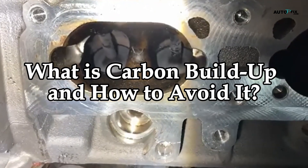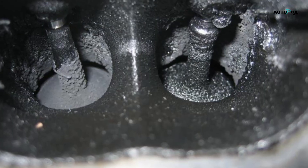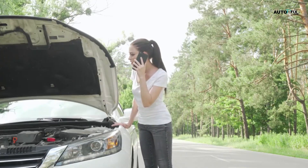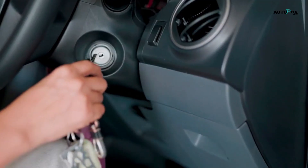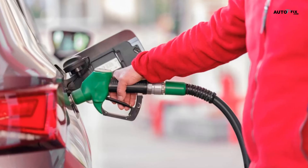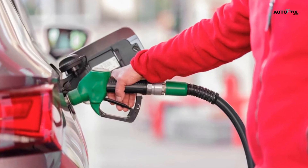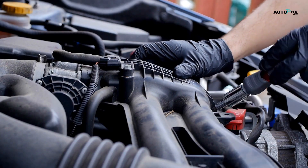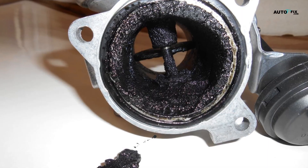What is carbon buildup and how to avoid it? Carbon buildup in your engine — what causes it and how to stop it before it wrecks your ride? Hey guys, welcome back to the channel. If your car's been feeling a little rough lately, maybe it's idling weird, eating up more fuel, or just not pulling like it used to, you might be dealing with one of the most annoying and sneaky issues out there: carbon buildup inside your engine.